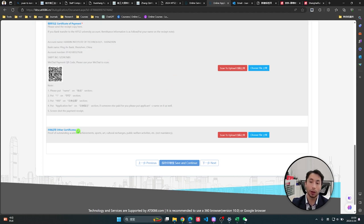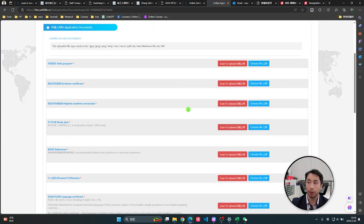Other certificates are quite important: if you speak another language — Spanish, German, Portuguese — you can add those language certifications. If you have awards from work, for example from a multinational company, upload those certificates. If you were a top salesperson of the year, add that. Sports awards — like a gold medal from high school — also go here. This is your chance to stand out, and as you can see the whole process is very straightforward.